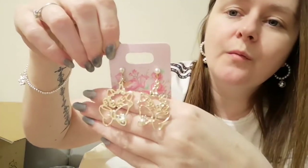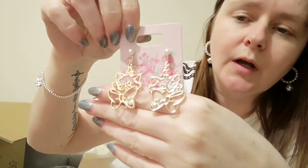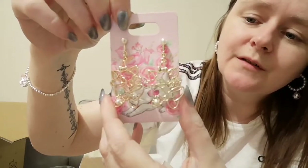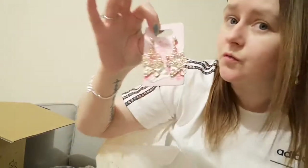So next we have earrings, and it's Marie from The Aristocats. They're lovely, they're really nice. I don't think they were on sale but they were very cute so I had to get them.